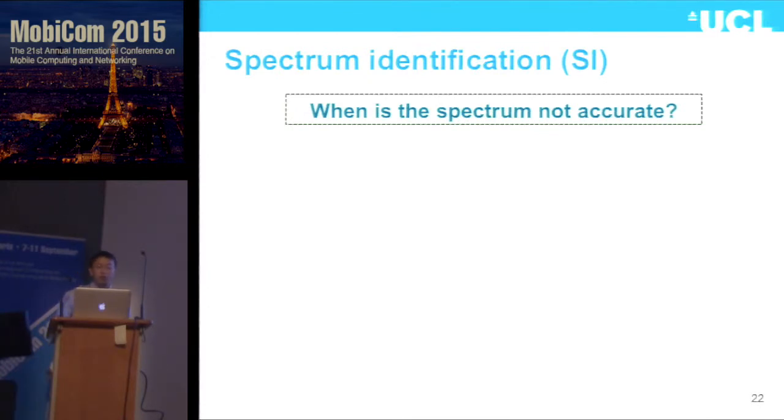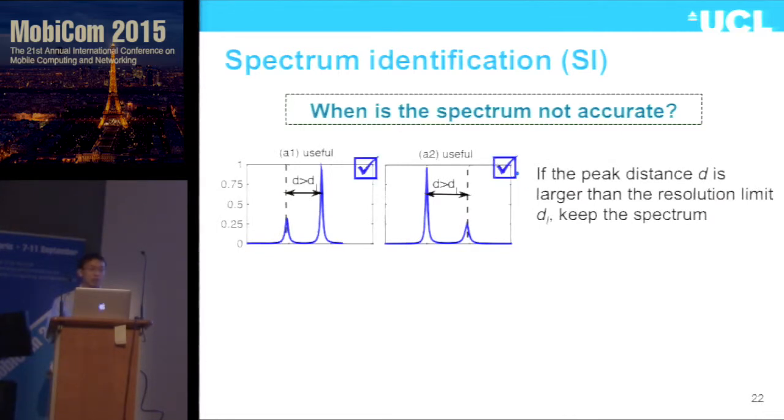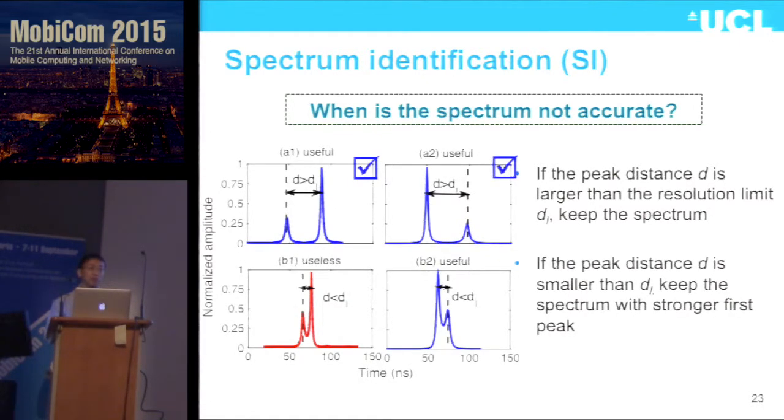The second component for ToneTruck is spectral identification. Even when the overall spectrum is not accurate, some useful information can be retrieved. We compare the distance between the two peaks with the resolution limit — if the distance is larger than the limit, we keep both spectrum peaks, knowing they are always accurate. However, when the distance between peaks is smaller than the resolution limit, we check the relative amplitude, because the stronger peak is more accurate. We keep the stronger peak for localization and discard the other.